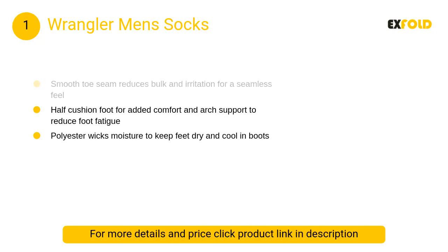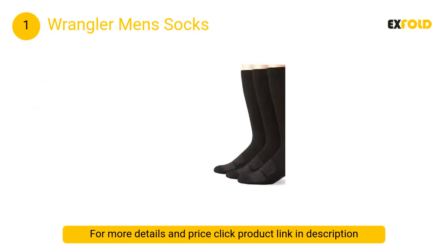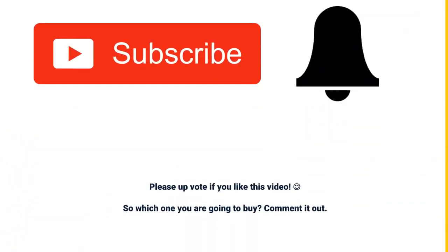At number 1, Wrangler Men's Socks. Moisture-wicking socks each featuring a ribbed leg and half-cushioned foot with arch support. Smooth toe seam reduces bulk and irritation for a seamless feel. Half-cushioned foot provides added comfort, foot and arch support to reduce foot fatigue.